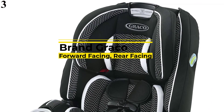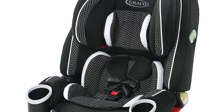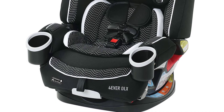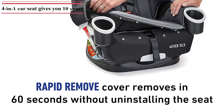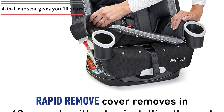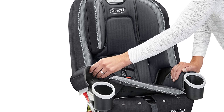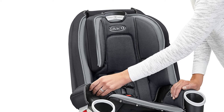Number 3 is the Graco Forever DLX 4-in-1 Car Seat, an infant-to-toddler car seat offering 10 years of use. It seamlessly transforms from rear-facing harness car seat, to forward-facing harness car seat, to high-back belt-positioning booster, to backless belt-positioning booster. Graco ProtectPlus Engineered helps protect your little one in frontal, side, rear, and rollover crashes. The Simply Safe Adjust Harness System adjusts the harness and headrest to 10 positions in one motion. A 6-position recline and the Graco exclusive InRight latch attachment provides easy, one-second attachment with an audible click for secure installation.